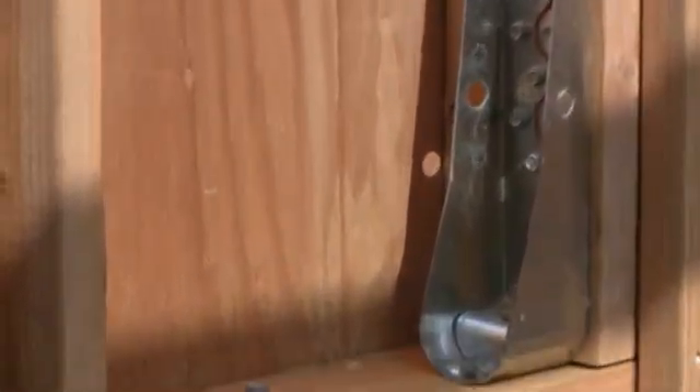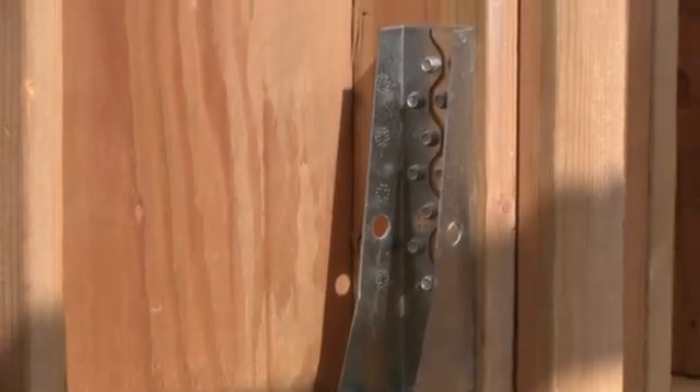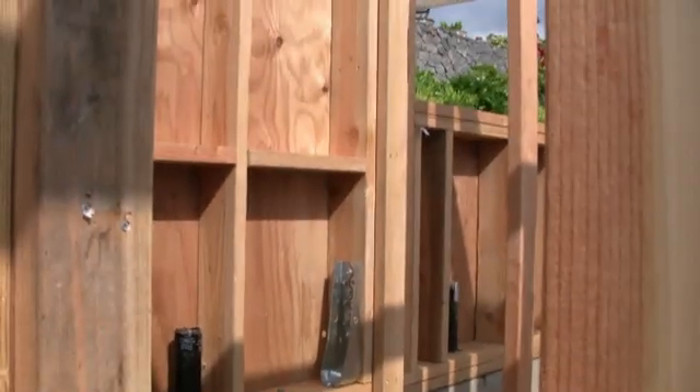This large steel connector ties the wall down to the foundation with an anchor that's embedded into the concrete. Lag bolts are used for the connection to the wood framing.